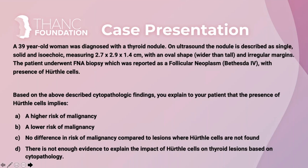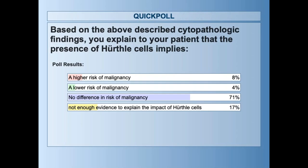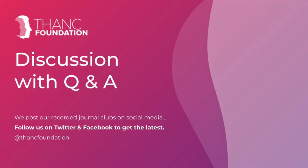Returning to our case: a 39-year-old woman diagnosed with a thyroid nodule — single solid isoechoic measuring 2.7 by 2.9 by 1.4 centimeters, oval shaped with irregular margins. FNA reported as follicular neoplasm category 4 with presence of Hürthle cells. Based on the cytopathologic findings, would you explain to your patient that Hürthle cells imply a higher risk, lower risk, no difference in risk, or that there's not enough evidence to explain the impact of Hürthle cells?